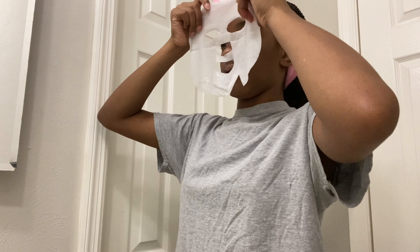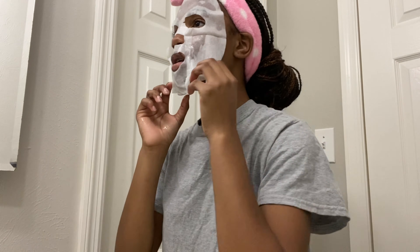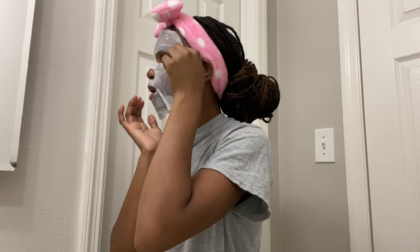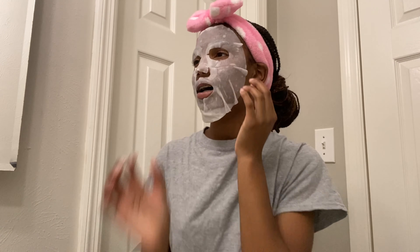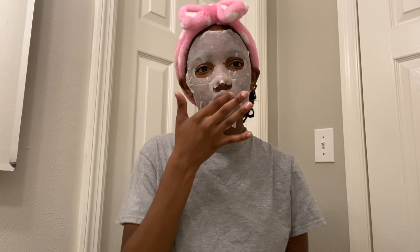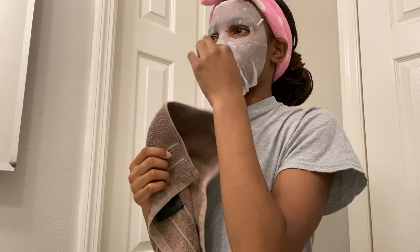Now I'm putting on the face mask. Oh my gosh, it feels so good and I get to leave it on for 20 minutes. The face mask is on, it feels amazing. I'm going to shave while I leave it on because there's no point in just sitting here. It's late at night and school starts tomorrow.